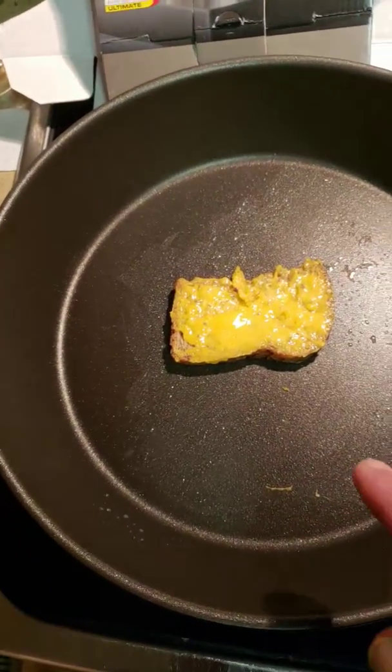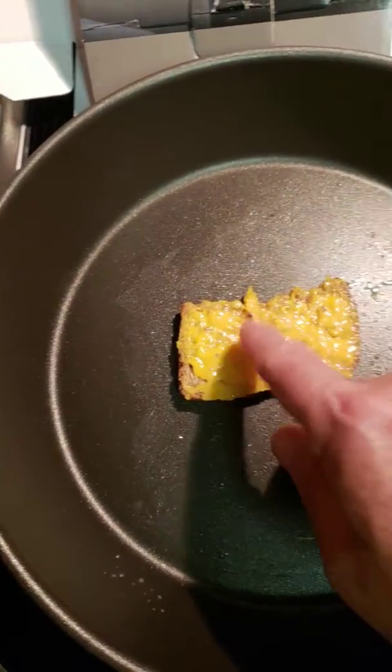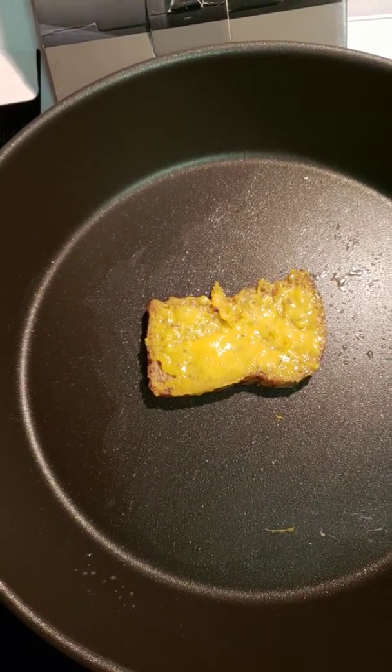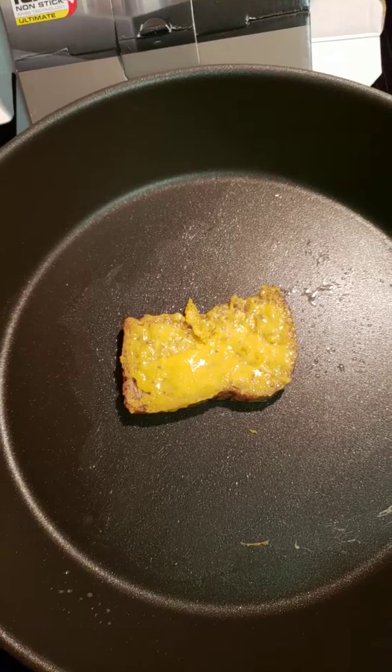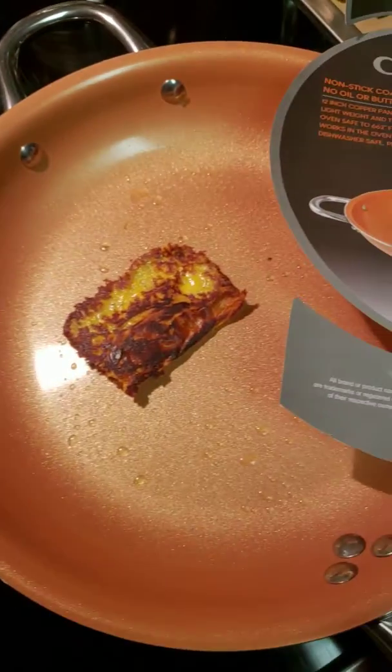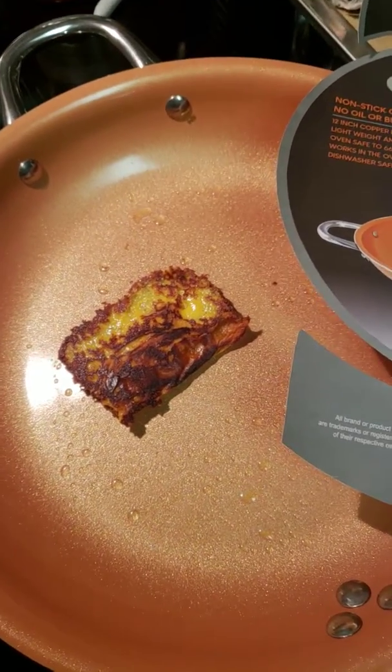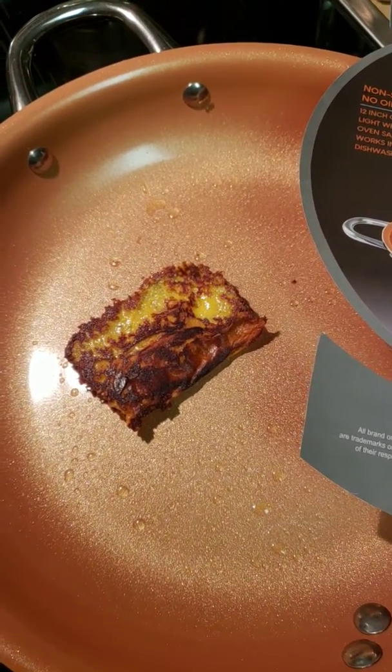The Crofton cooked the cheese but it still was not browned in the center after 2 minutes. The Copper Infused Ceramic browned the cheese and did not stick hardly at all compared to the Crofton — and it did so in less than a minute.